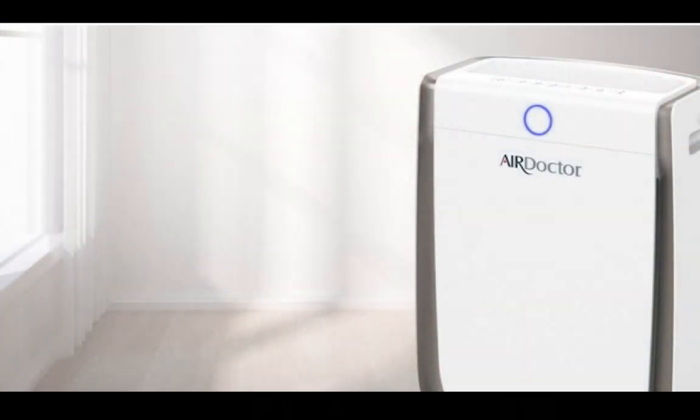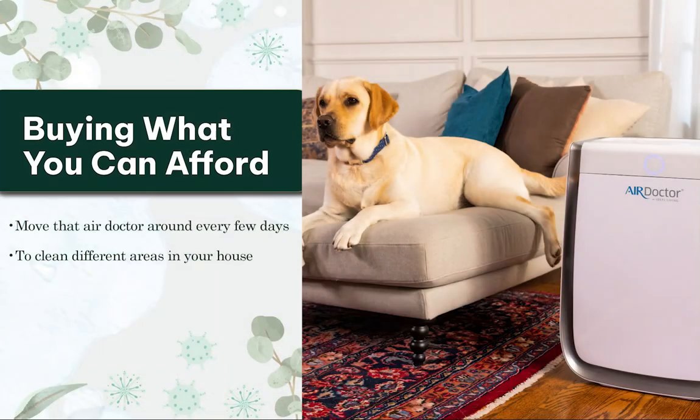My favorite air purifier on the market, especially for its price point, is the Air Doctor. The Air Doctor has several different models, and the different models are priced based upon how large a room they will clean. So you want to consider how big your space is — it'll say on the Air Doctor website how large a space it'll actually clean. You can pick which Air Doctor you want based upon the size. If you are not in a place to have enough Air Doctors to clean your whole house, I recommend buying what you can afford and moving that Air Doctor around every few days or every week to help continue to clean different areas of your house.